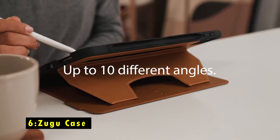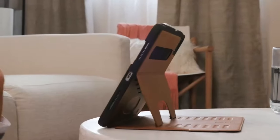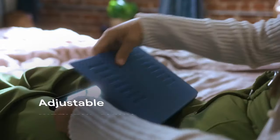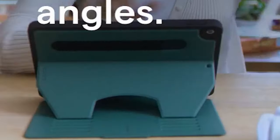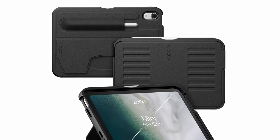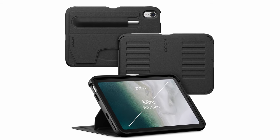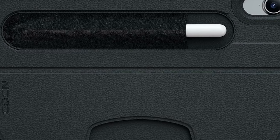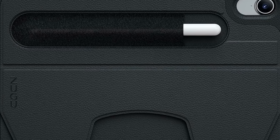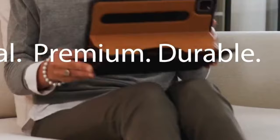On number 6 is the Zugu Case. The Zugu Case is crafted with exceptional attention to detail, ensuring a perfect fit and top-tier protection for your iPad. Unlike other brands, Zugu prioritizes precision over speed, waiting until they have the latest iPad model in hand to begin production. This dedication to quality control results in a case that offers a slim yet durable design, blending protection with sleek aesthetics. The Zugu Case is designed not only to safeguard your iPad from drops and bumps but also to provide versatile functionality and a refined appearance, making it an excellent choice for users seeking a high-quality case that doesn't compromise on style or practicality.